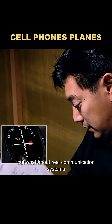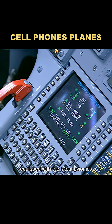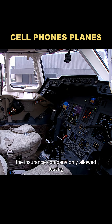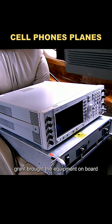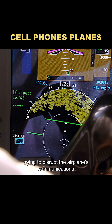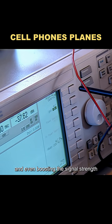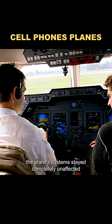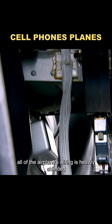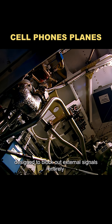But what about real communication systems — could they actually be disrupted? For the next test, they rented a small business jet equipped with the latest avionics. To avoid any accidents, the insurance company only allowed testing on the ground. Grant brought the equipment on board and started making phone calls, trying to disrupt the airplane's communications. But even after using several different phones and boosting the signal strength, everything worked perfectly. The plane's systems stayed completely unaffected, even with multiple phones calling at the same time. That's because all of the airplane's wiring is heavily shielded, designed to block out external signals entirely.